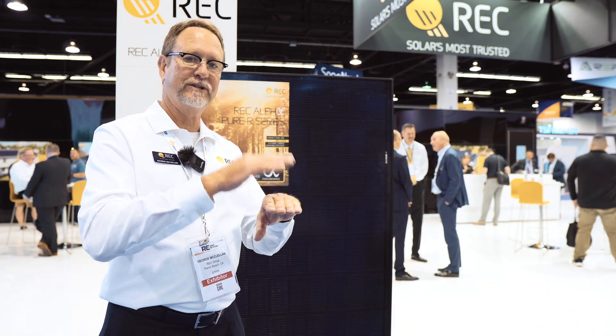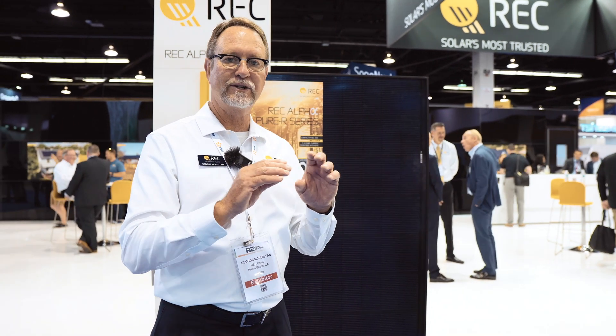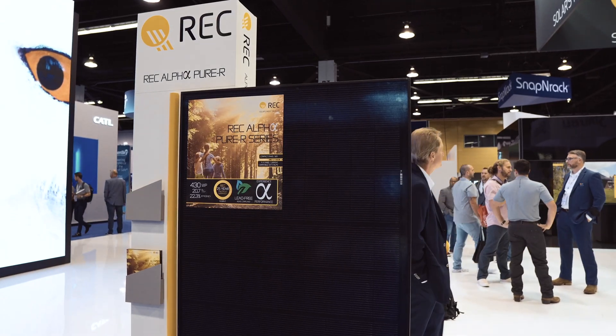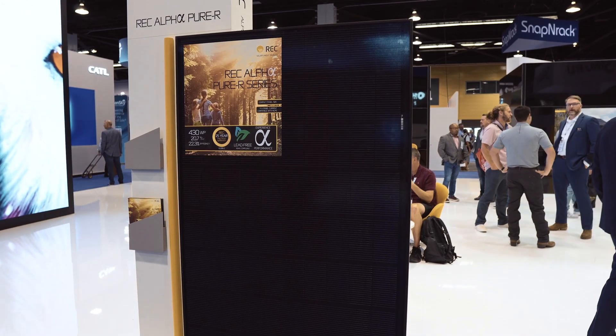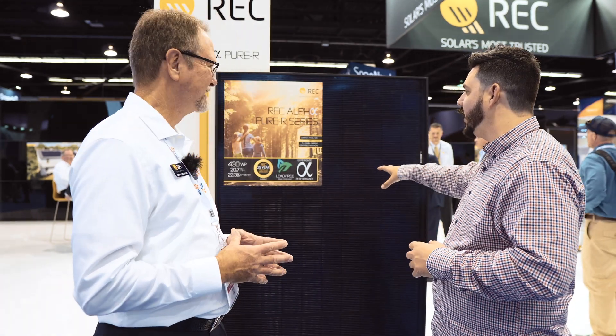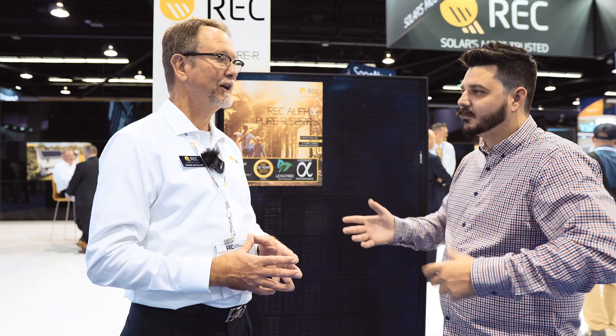HJT is an N-mono cell sandwiched with amorphous silicon. It provides greater spectral response, so you're getting more energy out of the photons coming in. We introduced the Alpha Pure R — we just introduced it yesterday here at RE Plus at Anaheim. It's been definitely a really exciting one, and while I didn't get to see the announcement, I was well aware of this product line coming up.